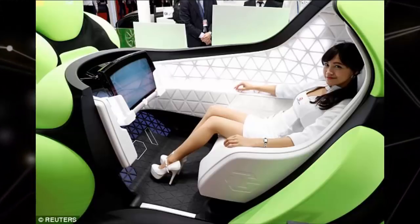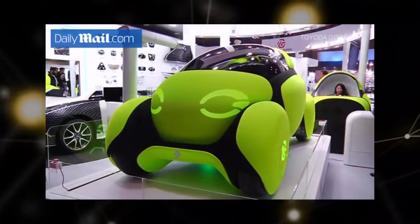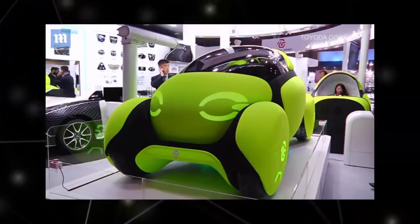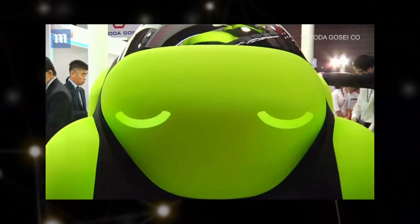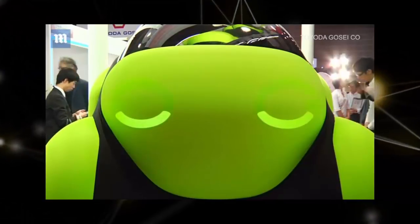Japanese manufacturing firm Toyota Gose has unveiled a bizarre new concept that could put your rubber bumper shield to shame. At the Tokyo Motor Show, the company showed off a new dent-proof car, Fluss B2, and the outside of the vehicle is covered in undulating airbags.